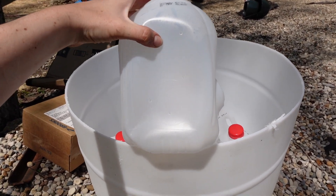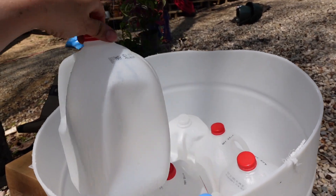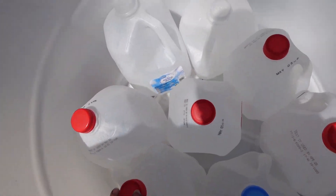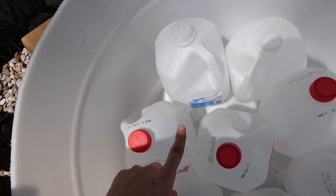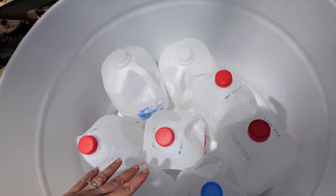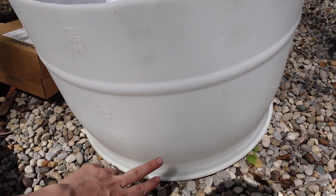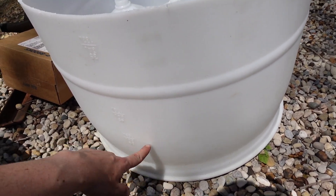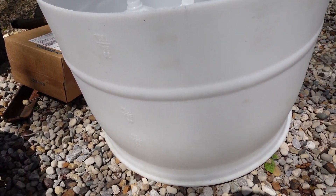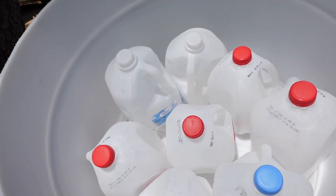In each jug we're going to drill a hole near the bottom and a hole near the top. That way when this fills with water, the water will be stored in the jugs and air can escape through the top hole; water leaks out of the bottom hole. This means the whole barrel doesn't have to be filled with dirt and it'll help store water. We're also going to drill a hole about five inches up in the barrel so any extra water leaks out and doesn't get stuck in there.